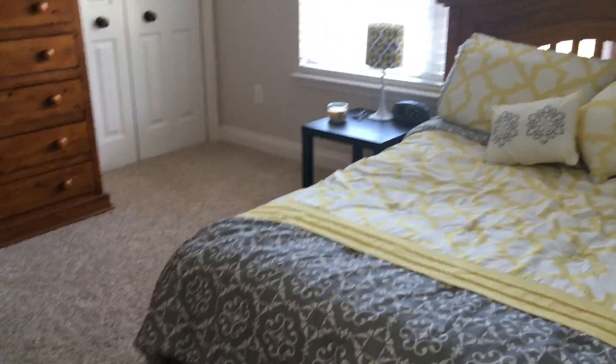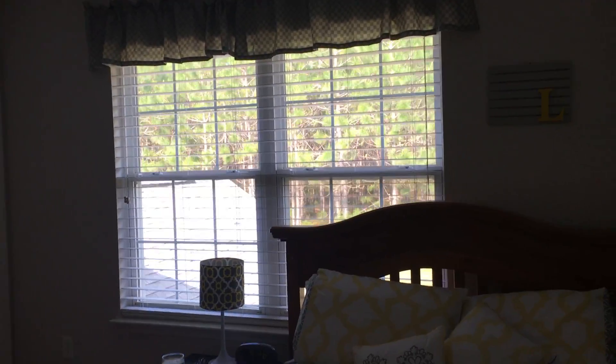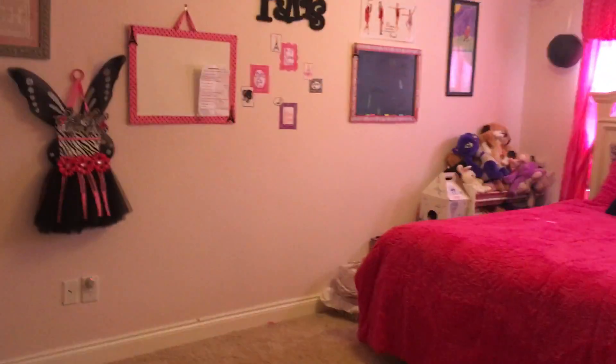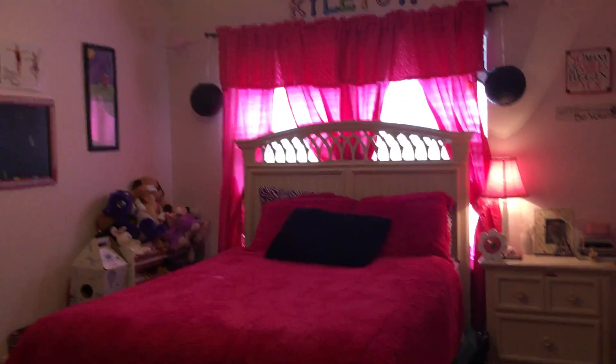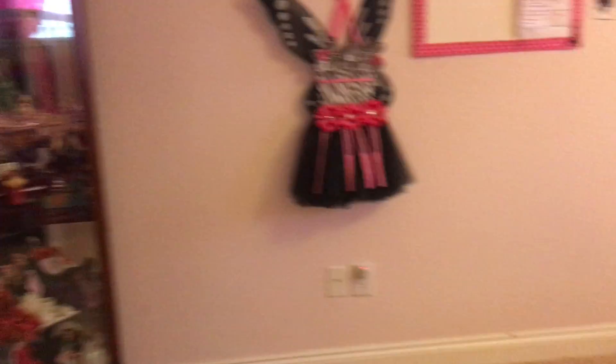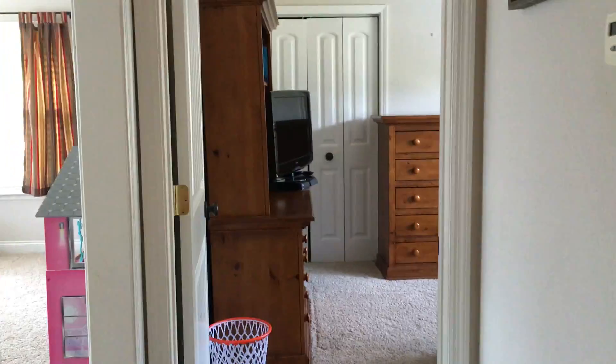This is one of the additional bedrooms upstairs. You can see we have two closets, a ceiling fan, two nice windows, and lots of light. Right across the hallway is the other additional bedroom — this is the biggest bedroom upstairs. It's currently a girl's room. Lots of room, and this room does have a walk-in closet.